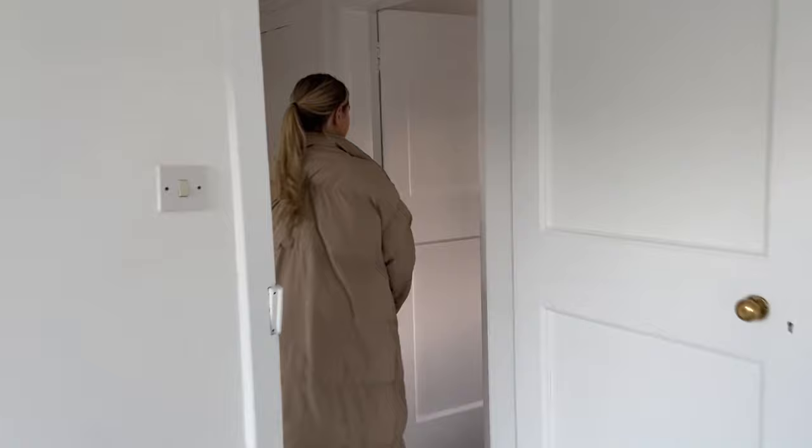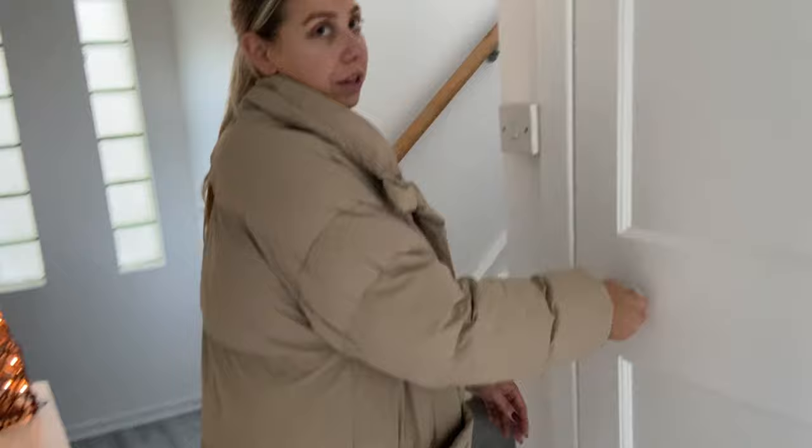Under the stairs there's loads of storage — it's got all our Christmas presents in it at the moment! It's actually decent — literally six of us went in there earlier when our family were here. I'm not sure where the light is, but you can see it's quite good. There's loads of storage, it's just a bit of a weird layout.